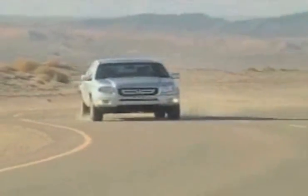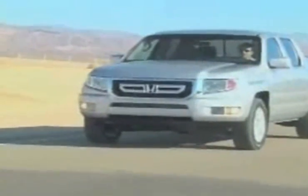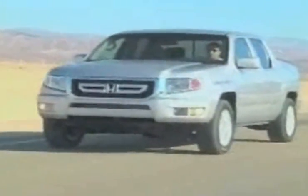Consumers looking at a new Honda Ridgeline know it comes equipped with a powerful engine that offers remarkable towing capabilities for all of those tough jobs.